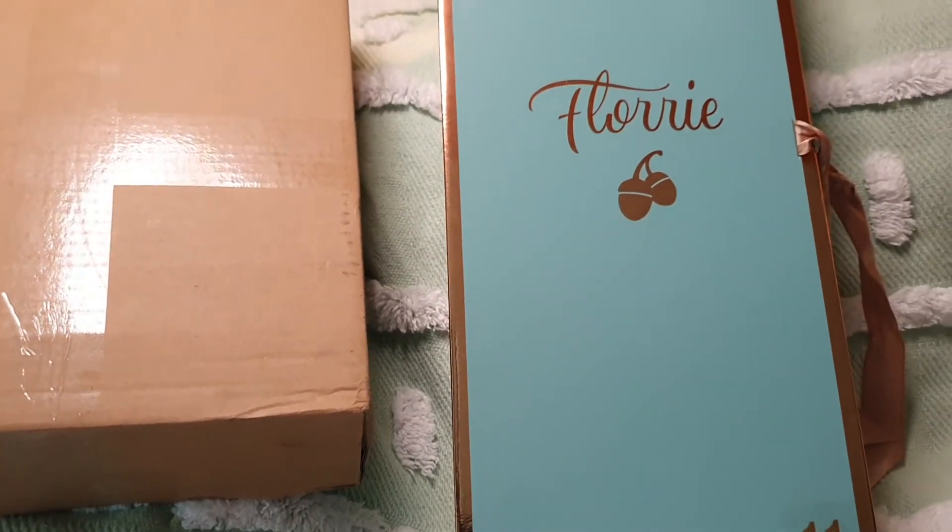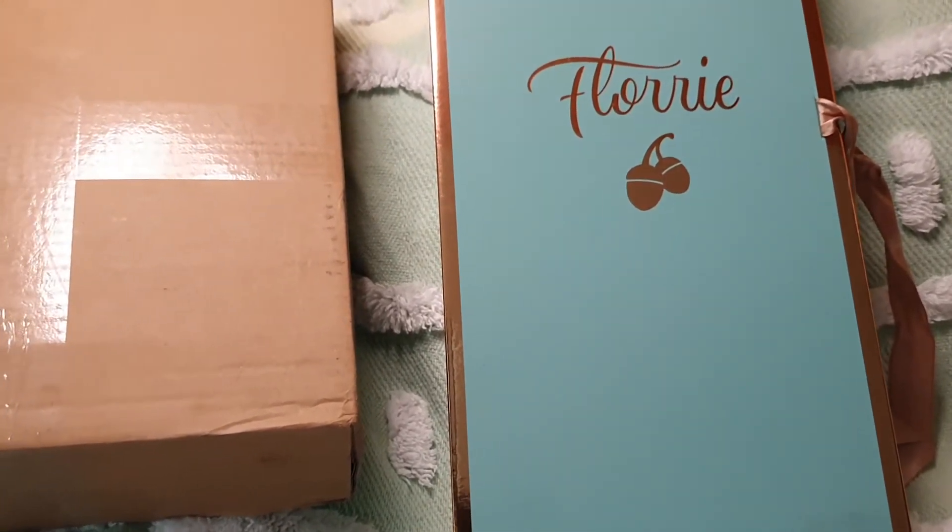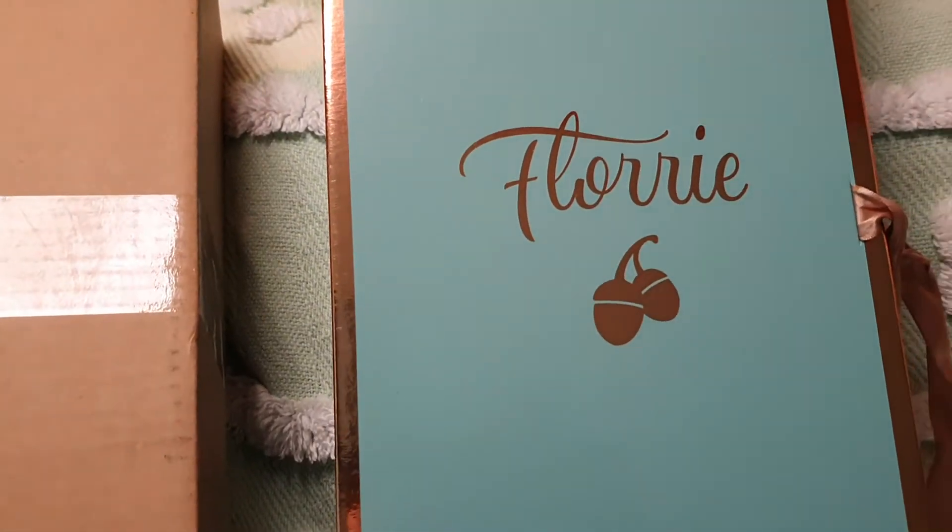Hi guys! Welcome back to my channel. So today I'm doing an unboxing of a Floridal from Melbourne, Australia.